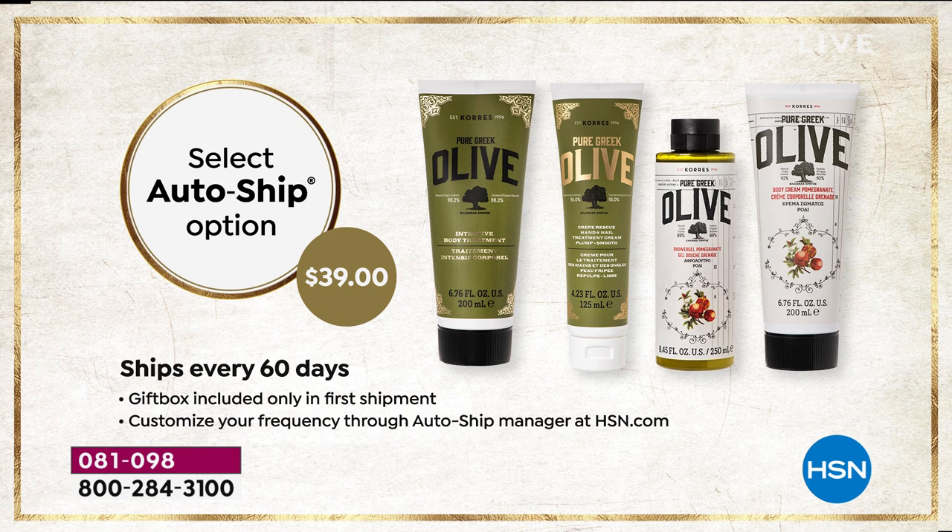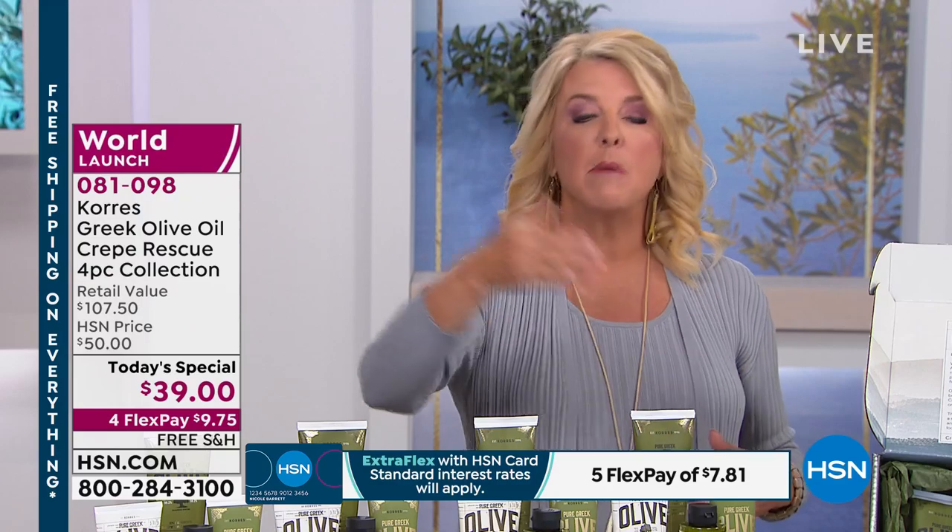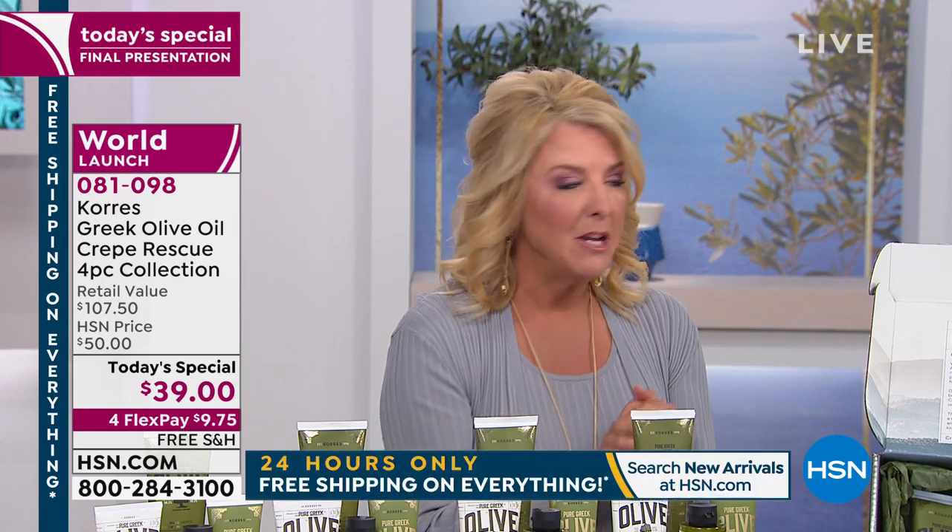This is the last time you can lock in this price - auto-ship even goes away at midnight. Auto-ship is only available on the day we offer it, so at midnight there won't even be an opportunity to get auto-ship. Right now you can lock in this price; it comes every 60 days. If you want to slow it down or cancel it, you can - but you'll never get this chance again beyond today.